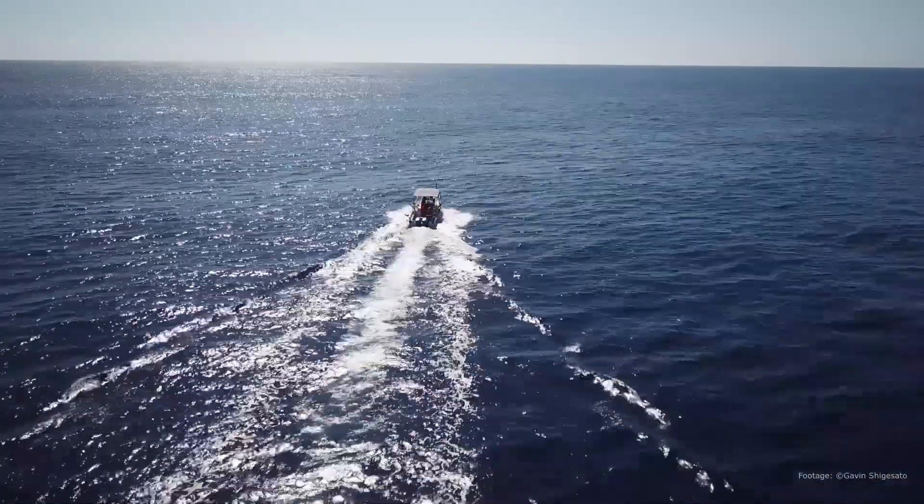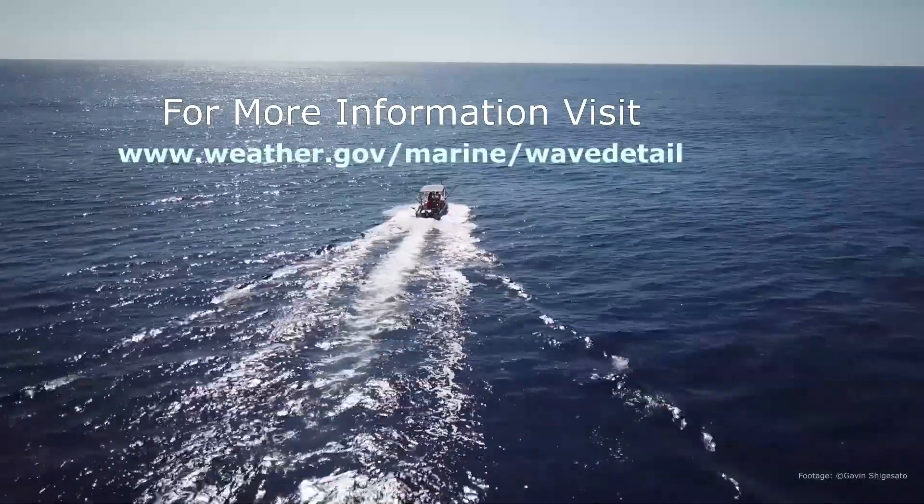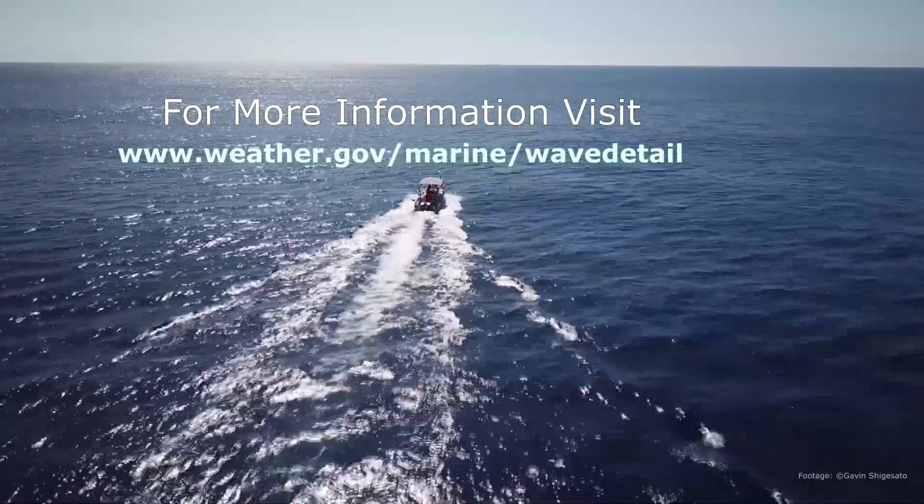For more details and information, please visit weather.gov/marine/wave-detail.